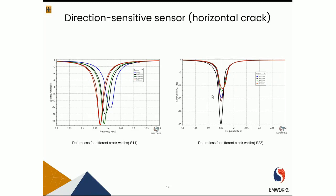Looking at the performance of the sensor with a horizontal crack: for port 1, there is now a change in resonant frequency because the crack is not parallel to the current direction, so port 1 is able to detect the crack. However, for port 2, there is almost no change in resonant frequency because the crack is parallel to its current direction.